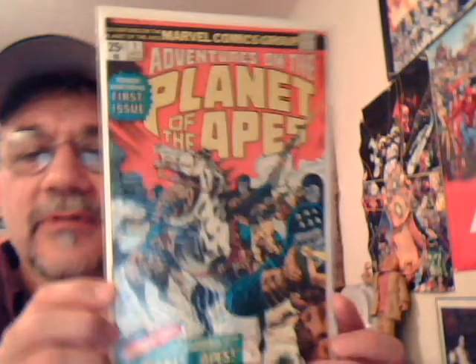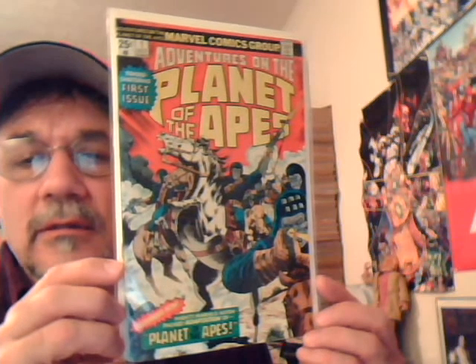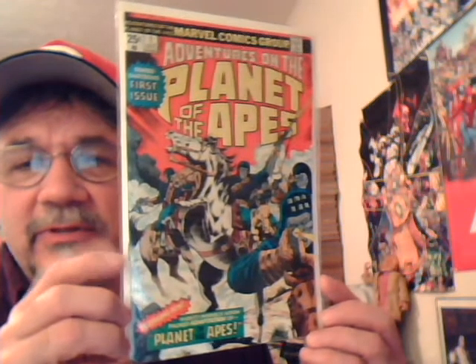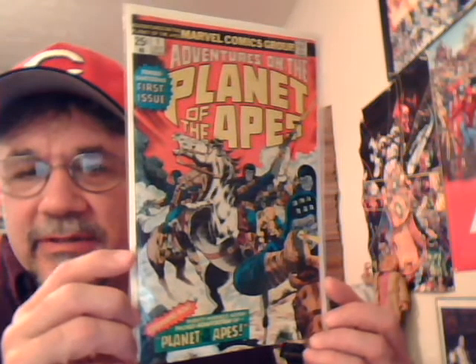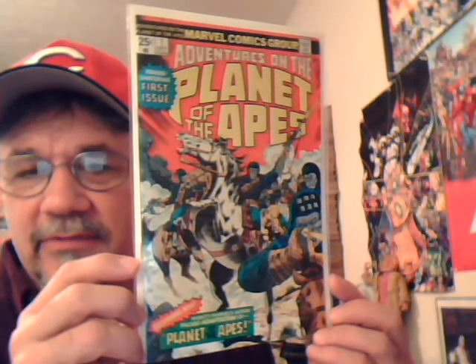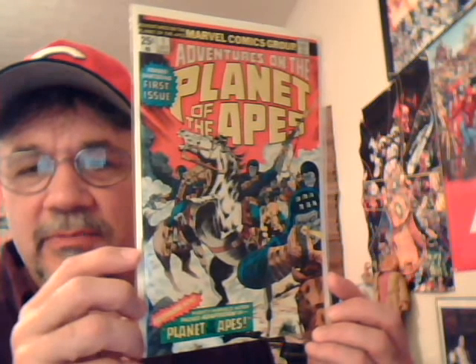A little bit of sci-fi here — Adventures on the Planet of the Apes number one. For any big Apes fan, there were only 11 issues of this. They reprinted from the old black-and-white magazine — just the first couple of movie adaptations — but they did them in color in this book.